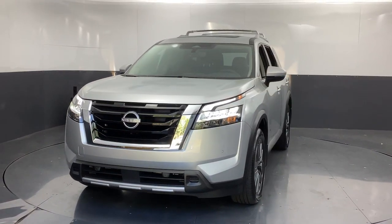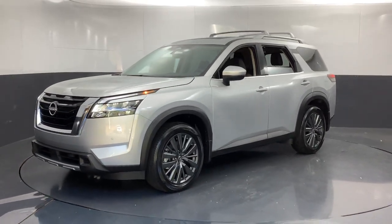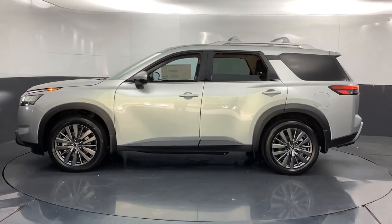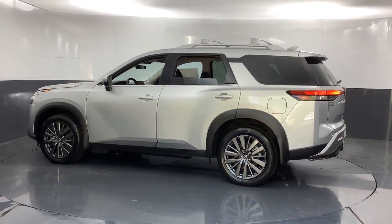These are just some of the great options this vehicle comes with: heated steering wheel, Apple CarPlay and/or Android Auto, panoramic roof, keyless entry, navigation system, backup camera, satellite radio, premium sound system, heated rear seat, and power passenger seat.